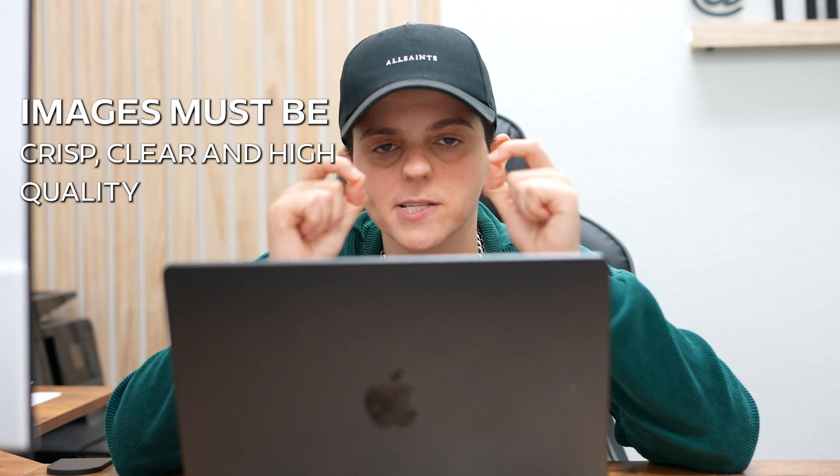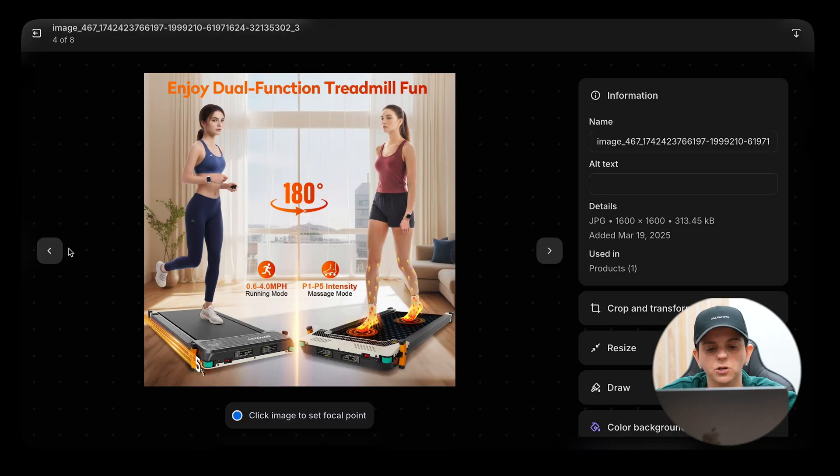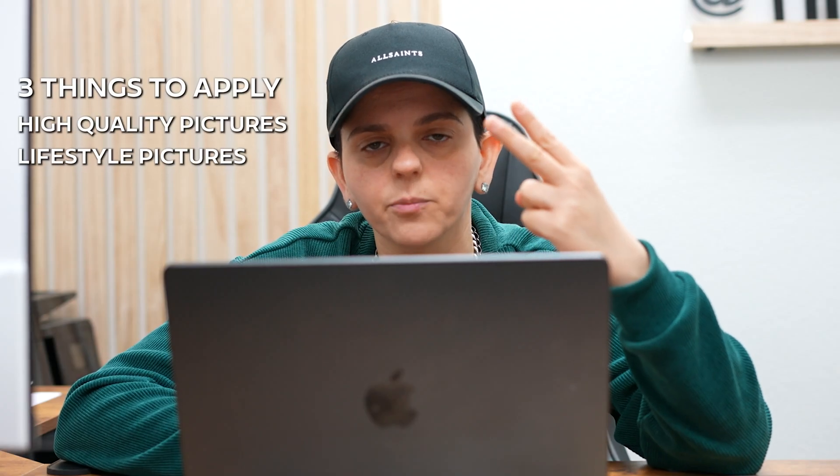A couple of important things when creating images for your Shopify store: number one, make sure images are not blurry — they should be crisp, clear, and high quality. Number two, make sure you have lifestyle images showing people using the product. Number three, make sure you have infographics — pictures that also show benefits or features, like this example showing muscle relaxation, 10-minute time, protection, 5 intensity levels, and current stimulation. So: high quality pictures, lifestyle pictures, and infographics.